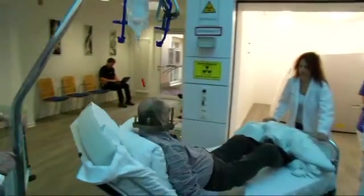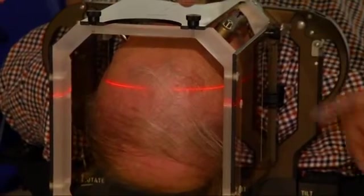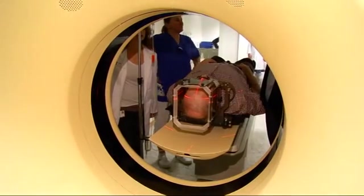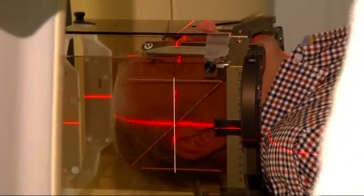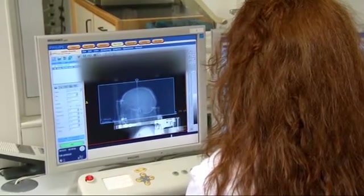But first of all, the patient is taken for a CT scan. Once again the tumor is closely examined using an imaging technique and above all its exact position within the head is pinpointed. For the treatment planning, its size is measured to the millimeter.